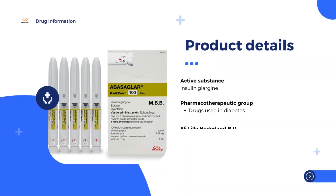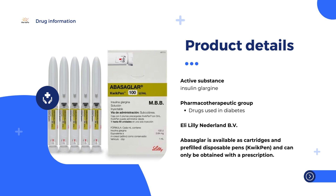First of all, Abasigla is a biosimilar medicine. This means that Abasigla is similar to a biological medicine, also known as the reference medicine, that is already authorized in the European Union (EU). The reference medicine for Abasigla is Lantus.